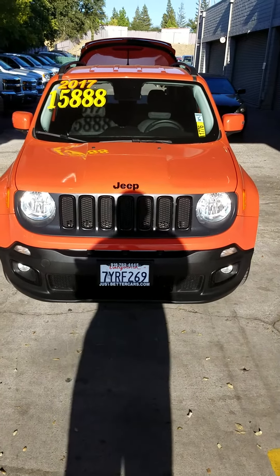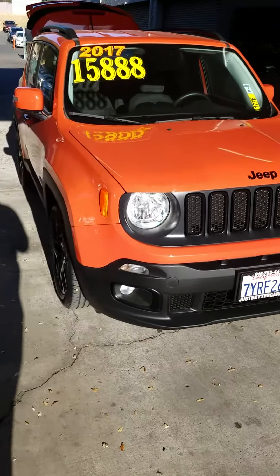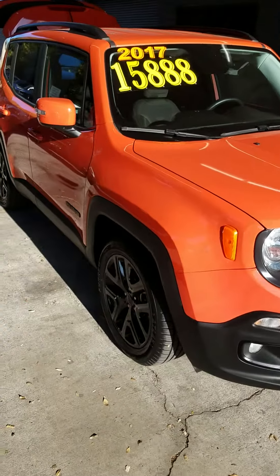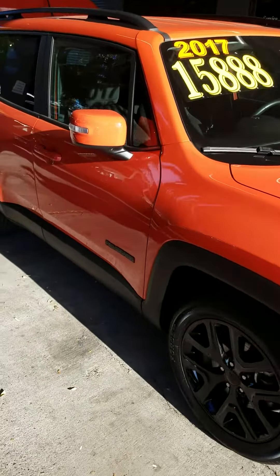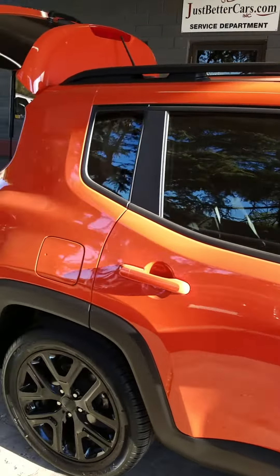Today we have the beautiful little 2017 Jeep Renegade Latitude SUV. It's a 2.4 liter, four-cylinder, nine-speed automatic, front-wheel drive — nice little jazzy color.